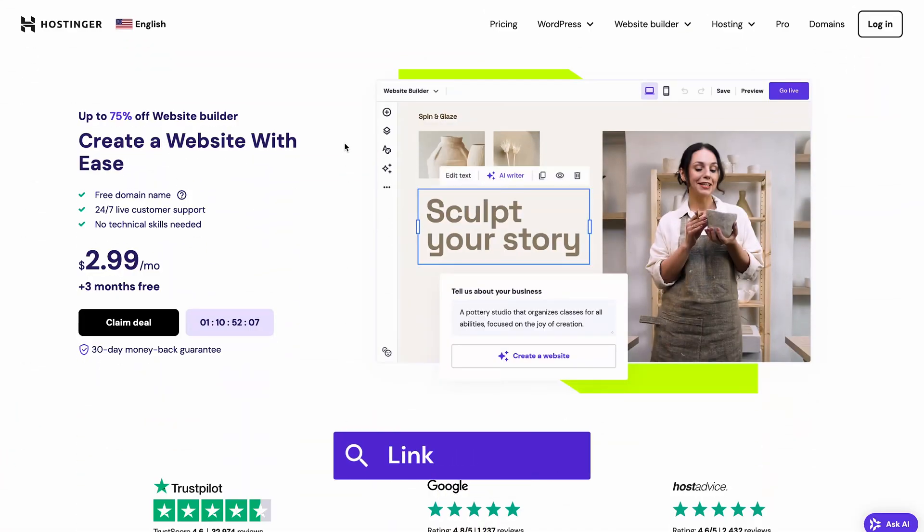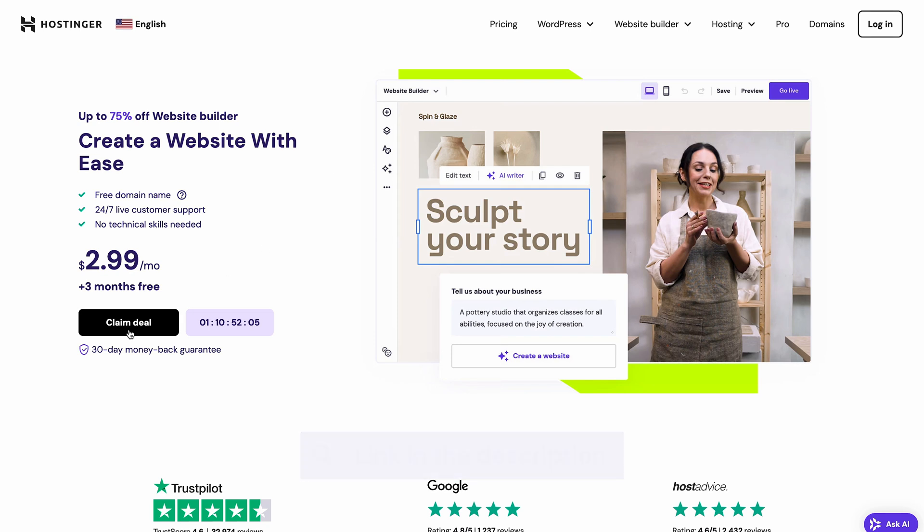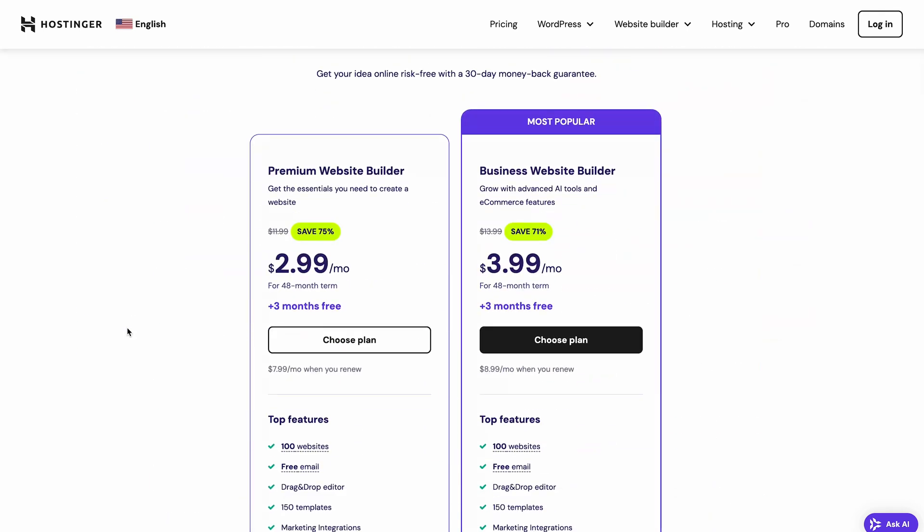Just go to the description and click on the first link. This will take you to Hostinger's landing page. Scroll down a bit and you'll see the available website builder plans.